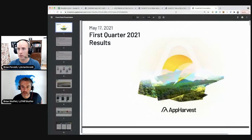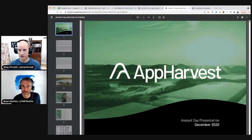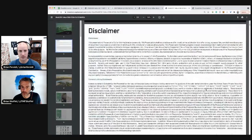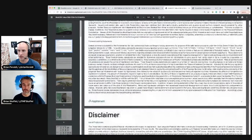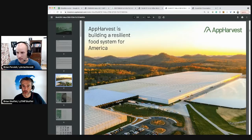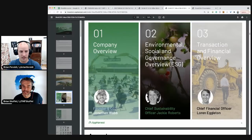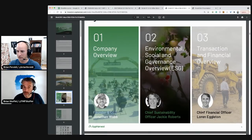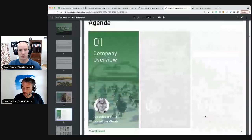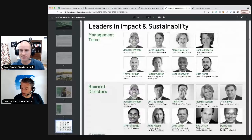This is their most recent investor presentation. Disclaimers — 'App Harvest is building a resilient food system for America.' That is a big building — it looks like the Gigafactory, but for tomatoes. Company overview: Founder and CEO Jonathan Webb, chief sustainability officer, chief financial officer. We have a founder who likes wearing hats. Who's on the board? The CFO of Impossible Foods.